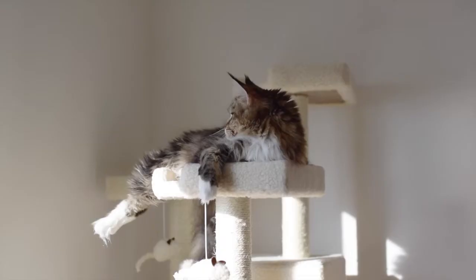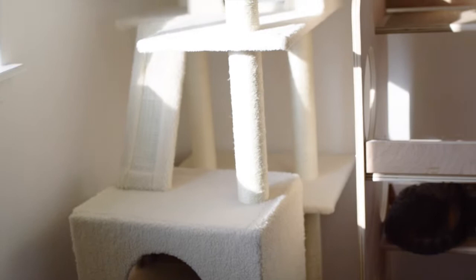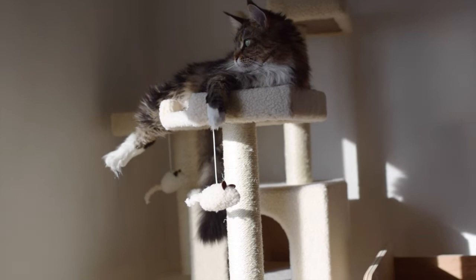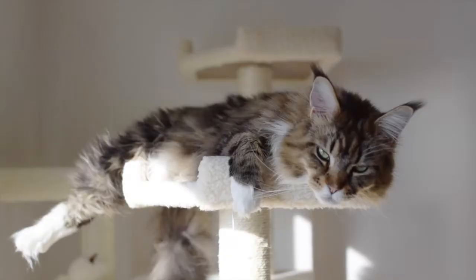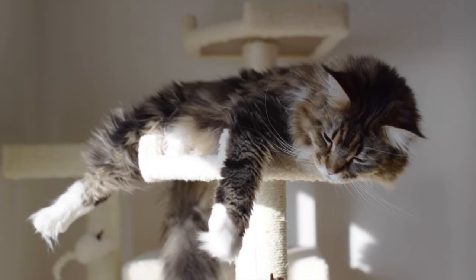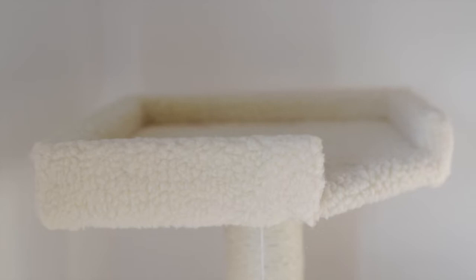We might end up taking off this bottom ramp if they end up scratching it too much. Now I know I just said that a pro for this tree is that it's very big, but this can also be a con for some people depending on how small your space is — this tree takes up a lot of space and is also pretty heavy and hard to move. And the last con for this tree is the top perches are just a little bit small for my liking, but all of our cats still fit on them. I just wish they were a few inches bigger all around.